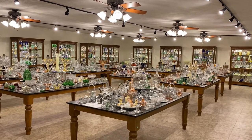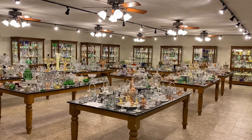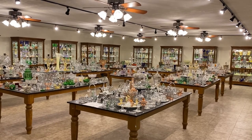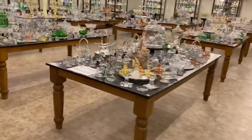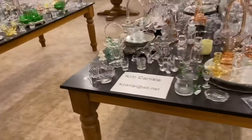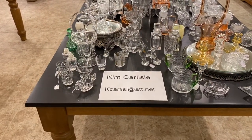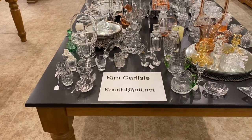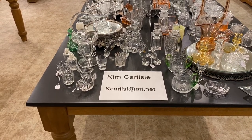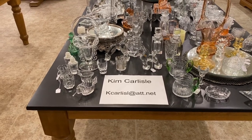If you see anything you're interested in, all you have to do is call, text, or email us and let us know. We can combine everything that you buy over these 12 days and just ship your things at one time, and that way we'll bill you one time. My name is Kim Carlisle. Email address is the letter K, C-A-R-L-I-S-L, at ATT dot NET. Please note that there is no E on the end of Carlisle on the email address.